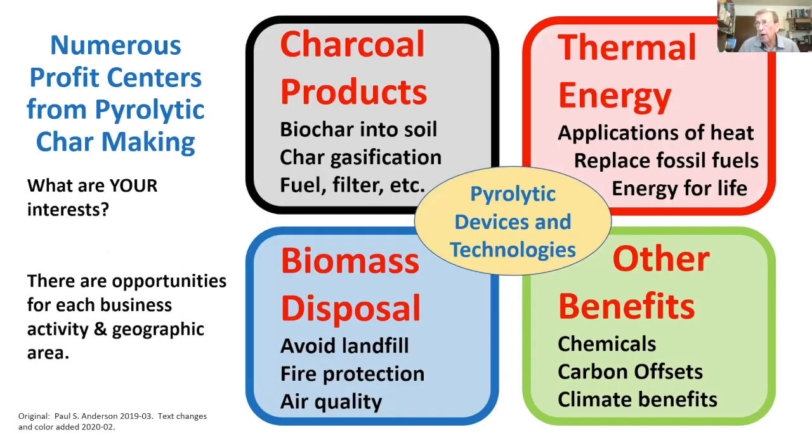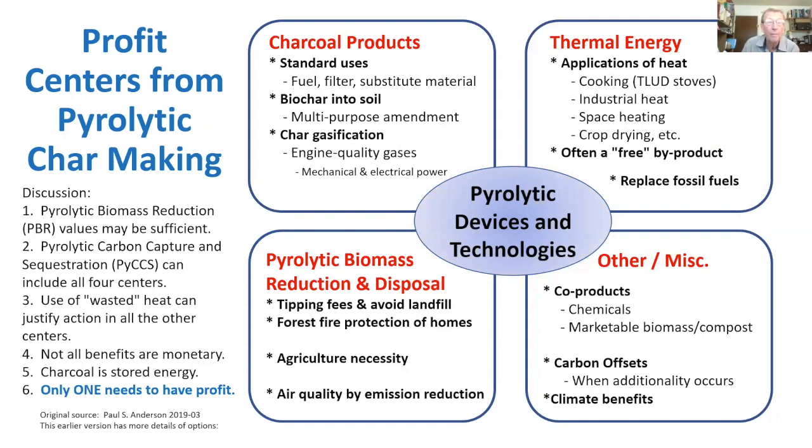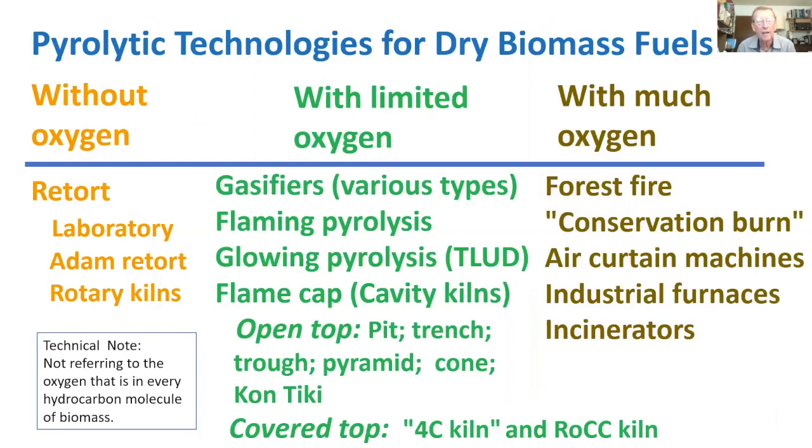There are numerous profit centers for pyrolytic char making. Pyrolytic devices can produce charcoal products, thermal energy, biomass disposal, and other benefits. We want combinations of these — lots of biochar production along with financial gain from thermal energy, or clearing away biomass to avoid landfills or for fire protection. Other benefits include chemical derivatives, carbon offsets, and climate benefits, many of which are intangible but may become part of the financial structure over time.